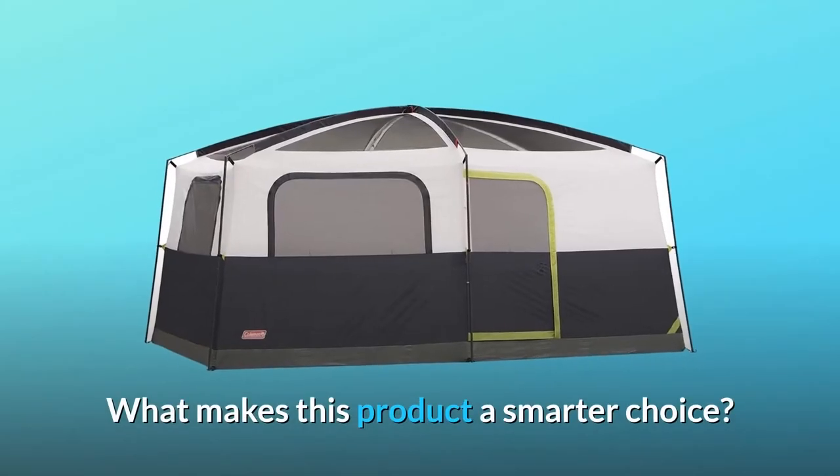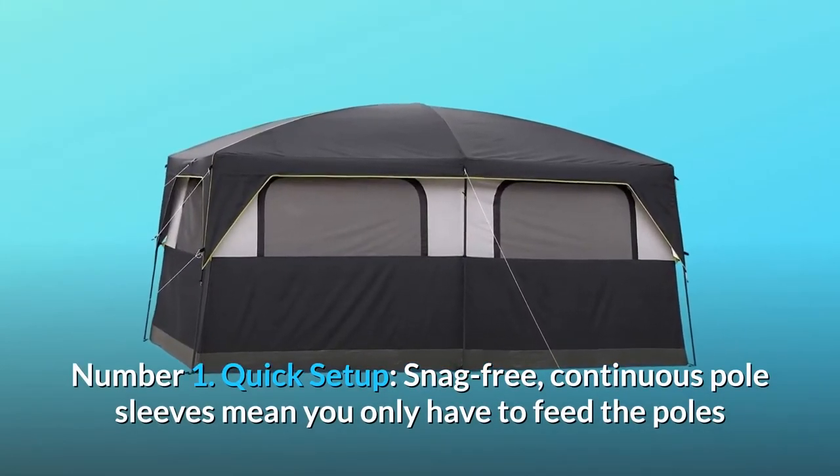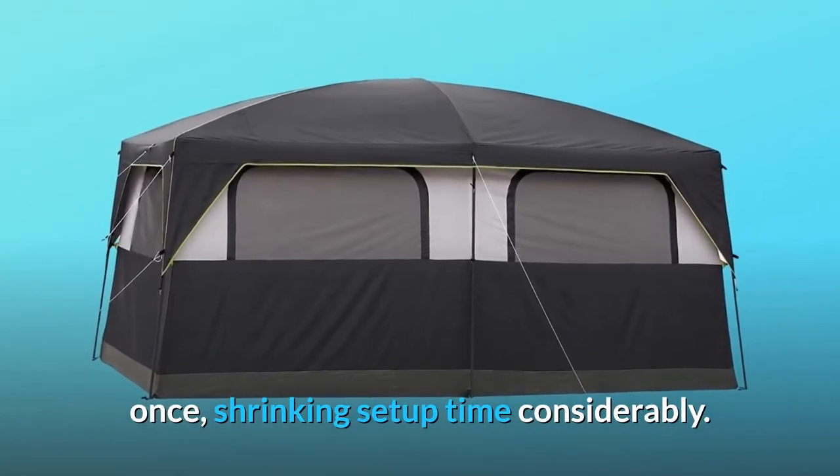What makes this product a smarter choice? Number 1: Quick setup. Snag-free continuous pole sleeves mean you only have to feed the poles once, shrinking setup time considerably.